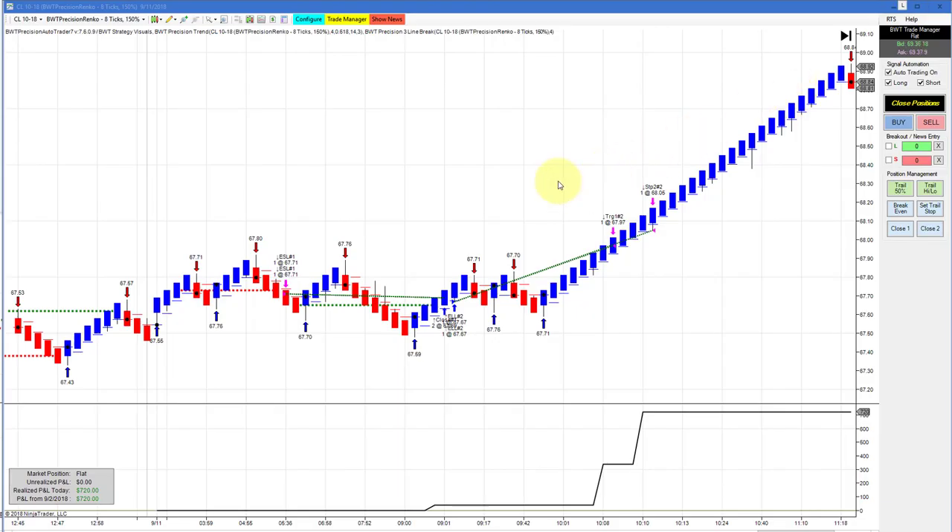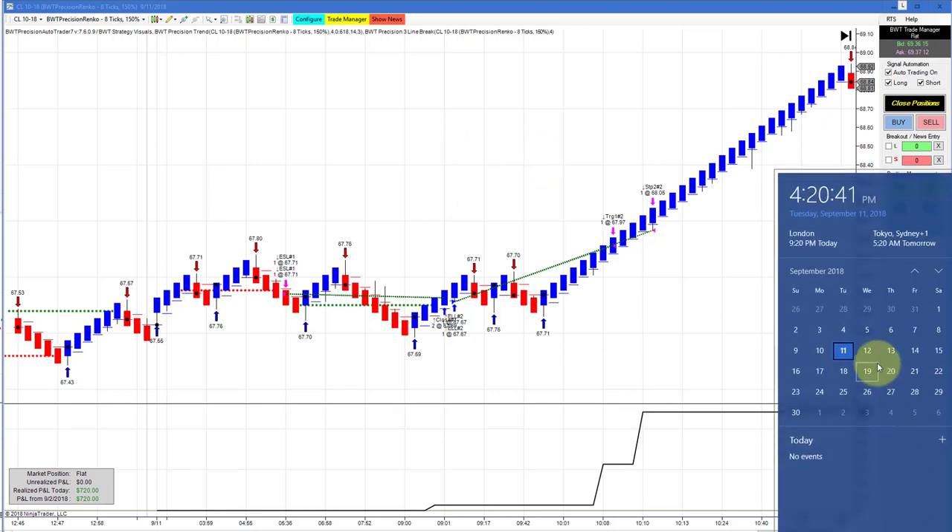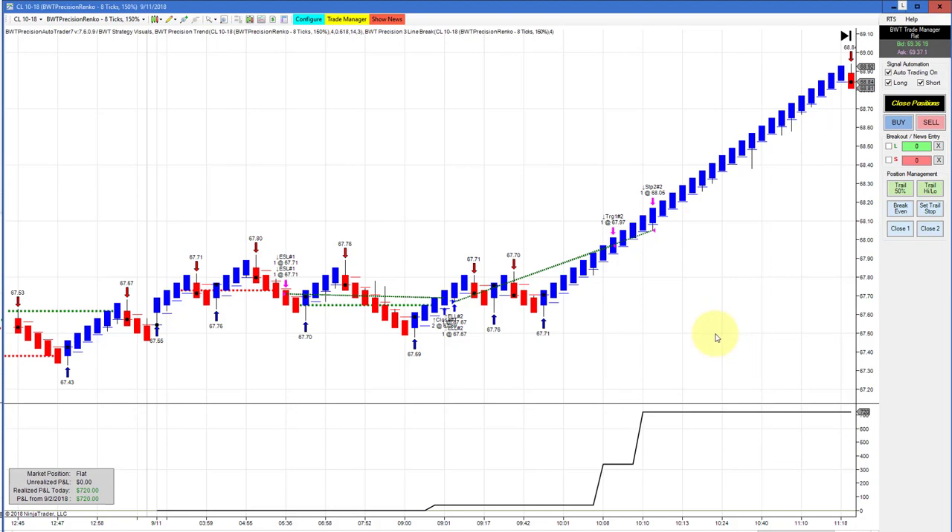Last but not least, the crude oil on the Precision Renko 8,150 had the exact same trade as the Super Renko 8 on the crude and did $720 for the day on two contracts. That's all for today's video. Don't forget our webinar was postponed to Wednesday the 19th — I will put the link to register in the video description. Thanks for watching today.